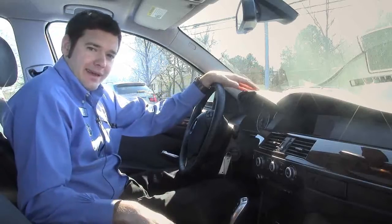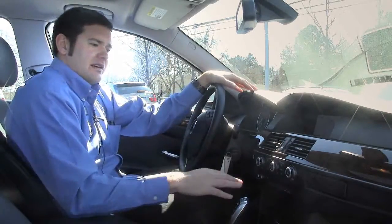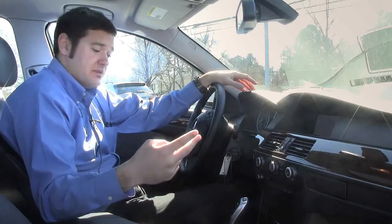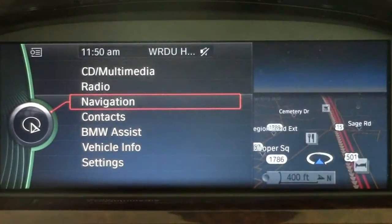On the inside of this 528i, we've got the beautiful black interior, gives it a real sleek look. It goes very nicely with the Burl walnut wood trim imported straight from Italy. This has got the premium package, value package, and your navigation — really easy to use this iDrive system, it's very user-friendly.